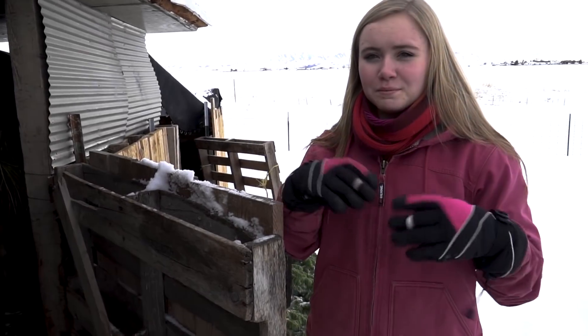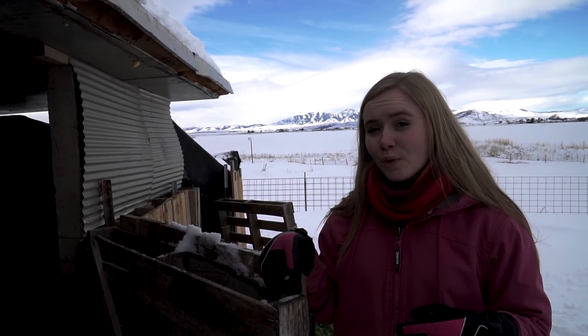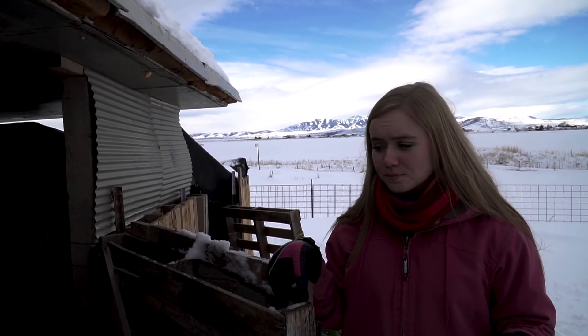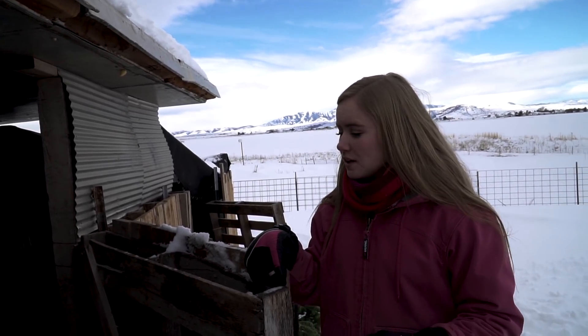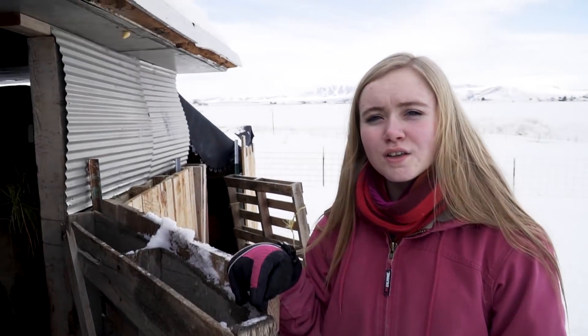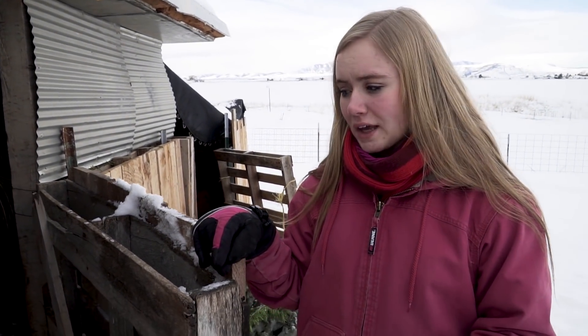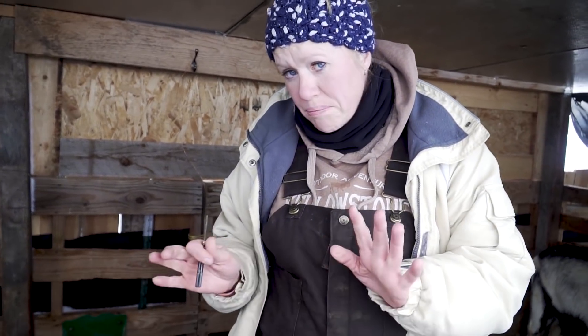Straw stinks really bad once it starts getting all the pee and poo and begins composting. My job was to come out and put lime on it to break it down and help with the smell — probably one of my least favorite jobs. Now with wood shavings it does not stink nearly as much. Also, straw gets really slimy; it retains all the moisture, and when we're mucking out the stall and get down to the bottom it's just gross slimy nastiness.